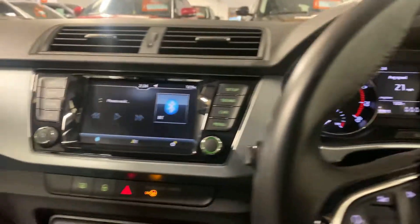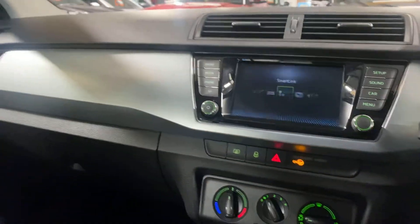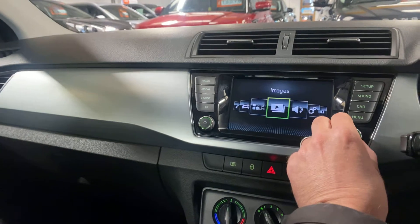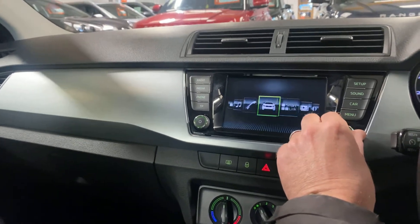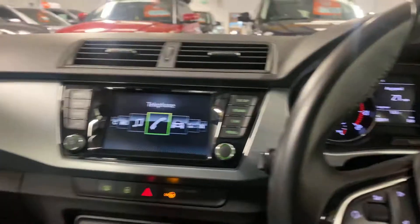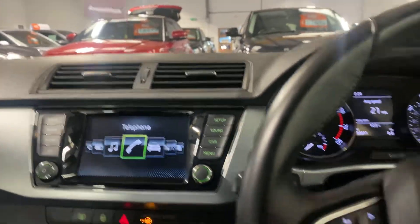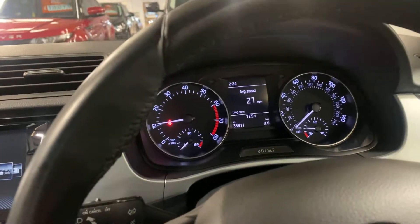Just a really nice car — the first person to come and see it will absolutely take it away. It can link up to your mobile phone; it has Android Auto or Apple CarPlay, so you can mirror your telephone on it. Really nice car. Cheers, bye-bye.